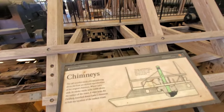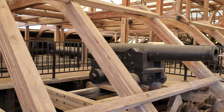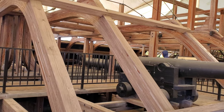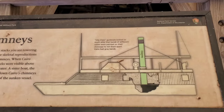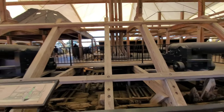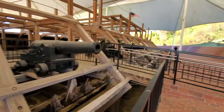Let's learn about the chimneys. The tall wooden stacks you see towering above the boat are skeletal reproductions of the original chimneys. When Cairo sank, its smokestacks were visible above the surface of the water. A sister boat, the Pittsburgh, knocked down Cairo's chimneys to hide the location of the sunken vessel. So these are reproductions — you can see the damage. This was all pulled out of the Yazoo River.